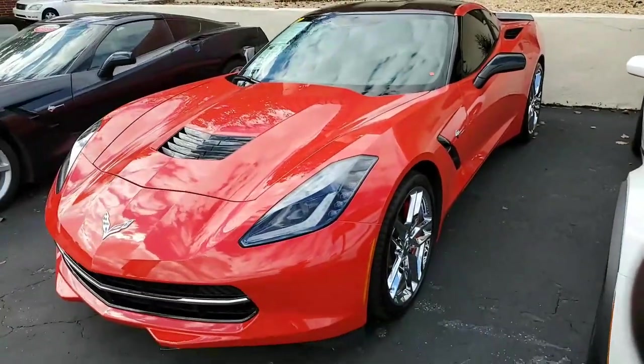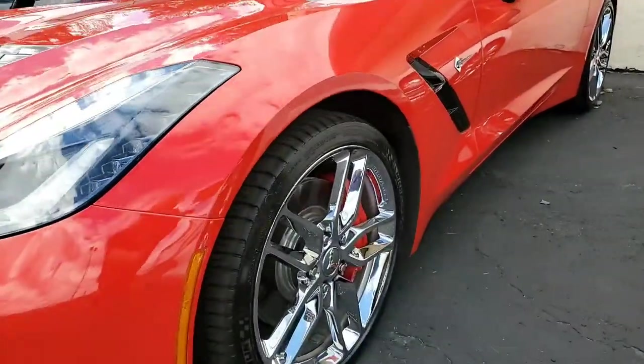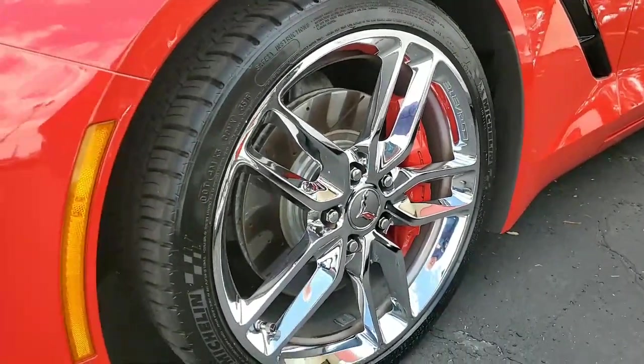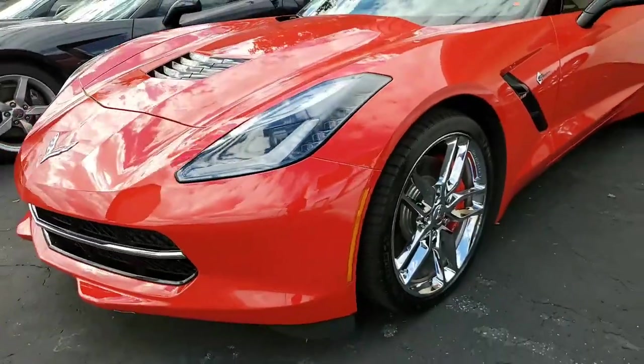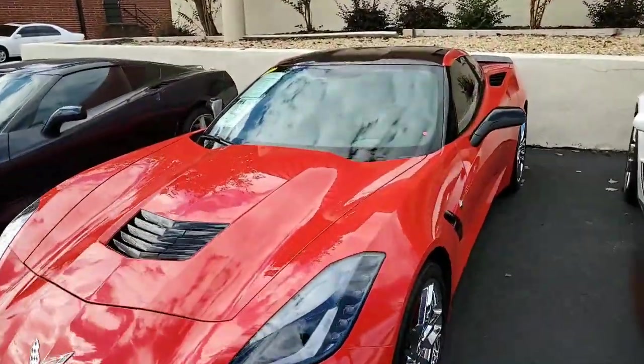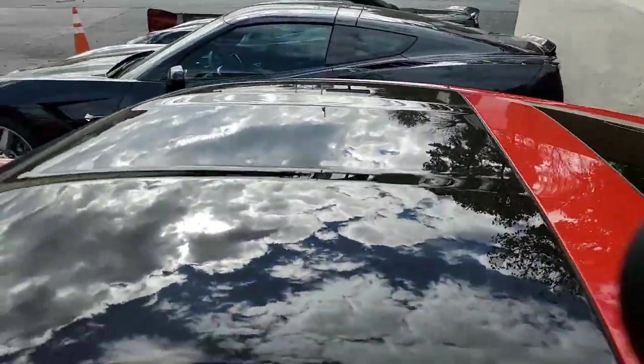Factory features include the $8,005 3LT Preferred Equipment Group. That includes the Napa leather seating, color-keyed instrument panel, leather-wrapped instrument panel as well, and the center console and the door panels. It has the heads-up display. It has the Bose 10-speaker stereo system with steering wheel controls, MyLink navigation, and auto-dimming mirrors.